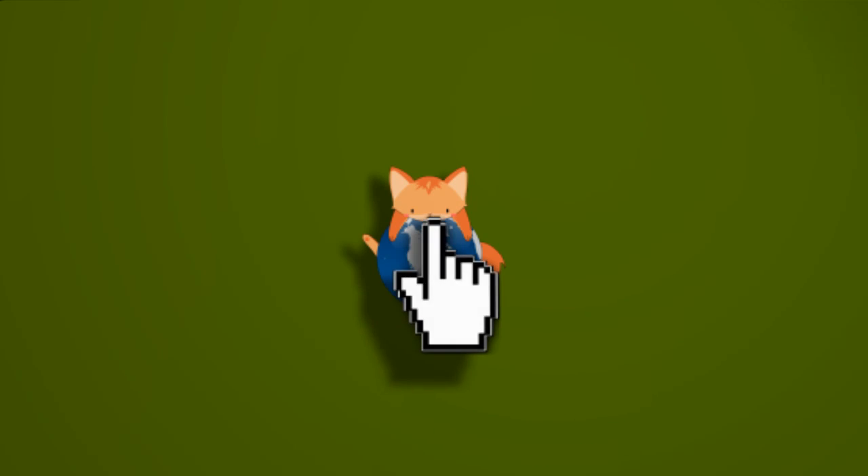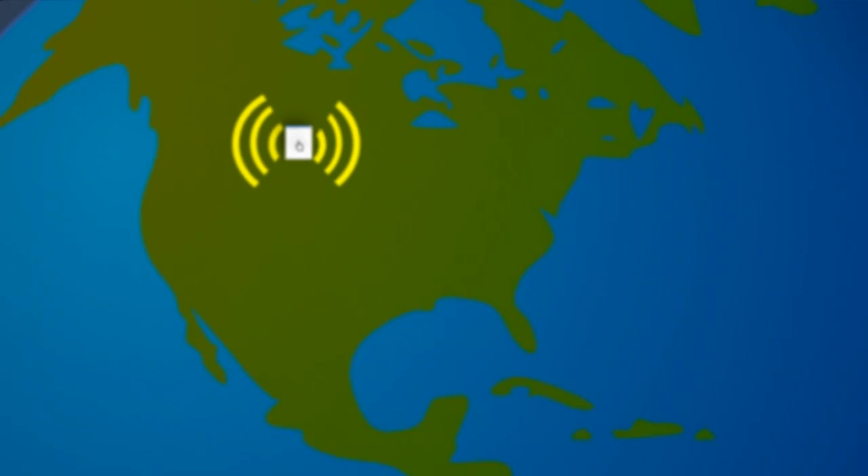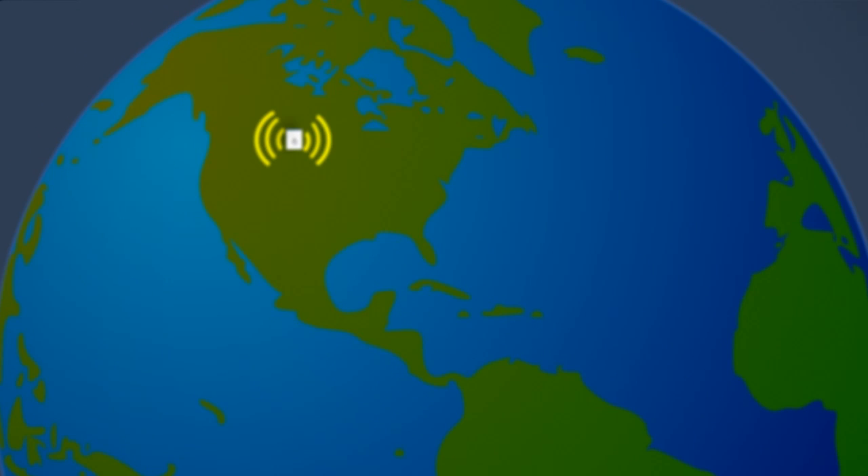Whether you know it or not, every time you open up a web browser, you're broadcasting your location to the entire web. But don't worry, keep watching and I'll show you a good way to keep yourself hidden.